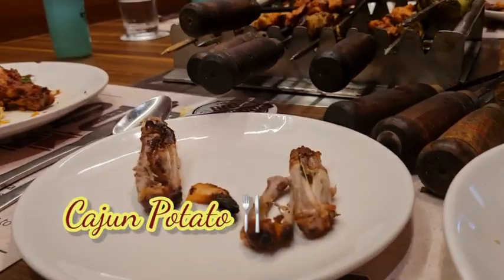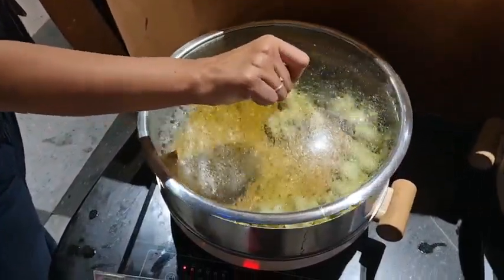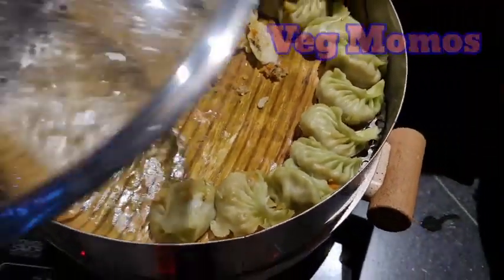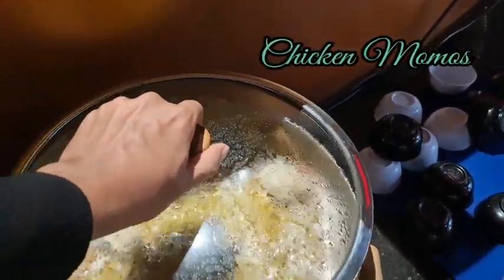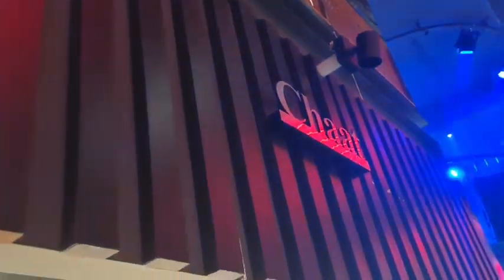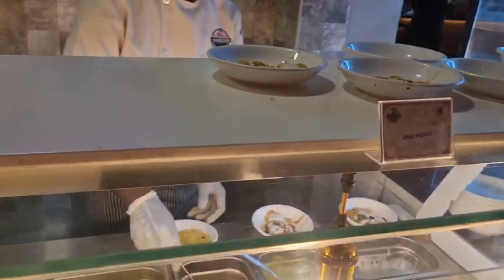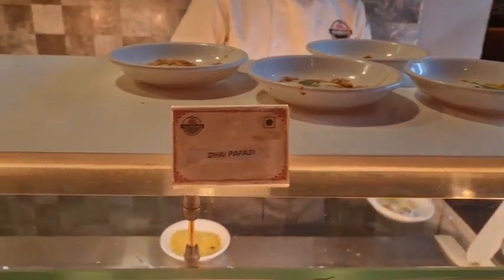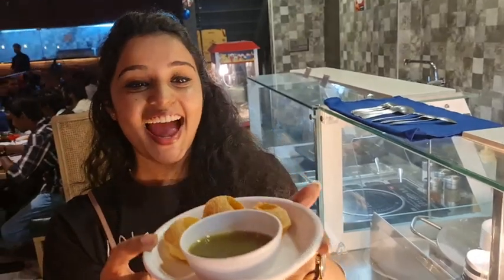Coming to the menus, they have veg momos and chicken momos, served with hot garlic sauce and Szechuan sauce. There are also pastas, chaat, and tacos. From the chaat section, we ordered pani puri, bel puri, and dahi puri. We ordered two plates of pani puri.